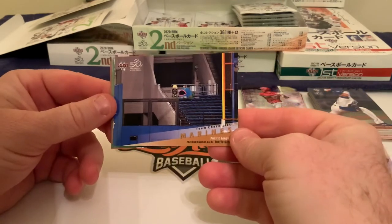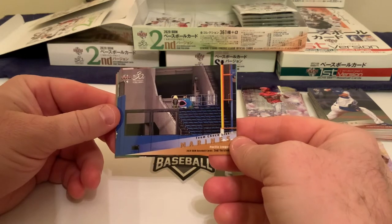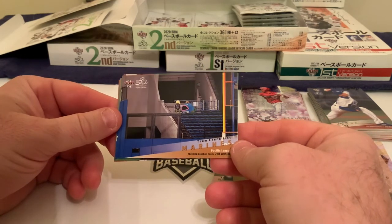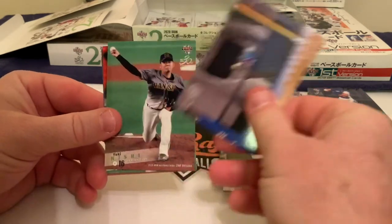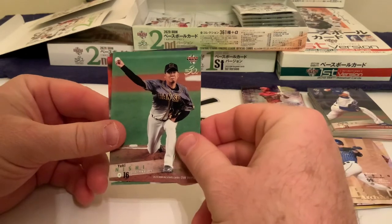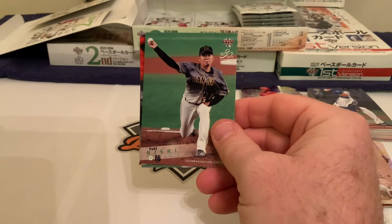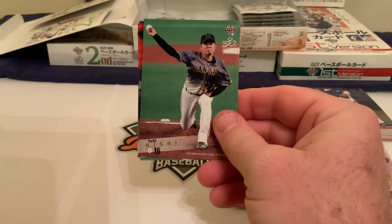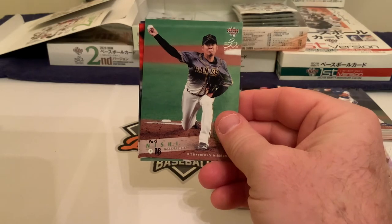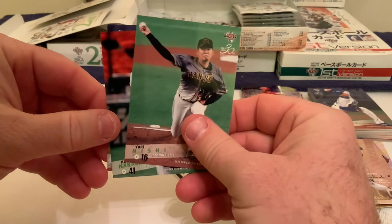Next is a Chiba Lotte Marines team checklist card — we haven't seen a whole lot of these. That's about how the stands looked this year, not a lot of fans in them. Then there's Yuki Nishi — we talked about him yesterday. He was one of two starting pitchers to homer on opening day: he hit one for Hanshin and Daichi Osera hit one for the Carp, playing against each other in the same game.